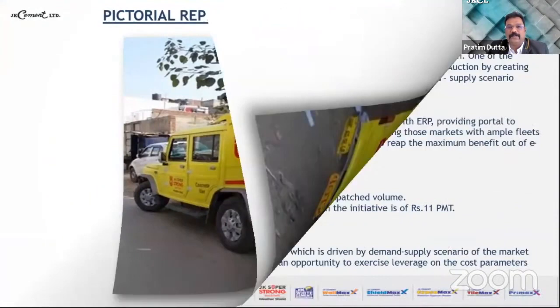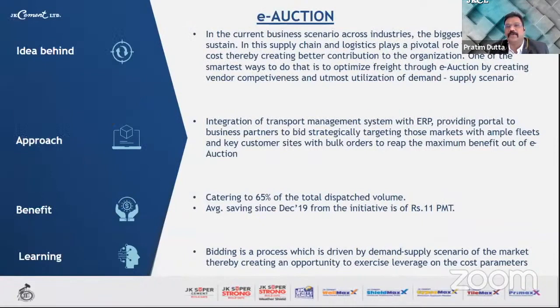Coming to the third idea — e-auction, which we call bidding. In the current business scenario, logistics plays a pivotal role in optimizing cost and creating better contribution to the organization. One of the smartest ways is to optimize freight through e-auction by creating vendor competitiveness and best utilization of the demand-supply scenario. The approach was integration of the transport management system with our ERP system, providing a portal to business partners to bid strategically, targeting markets with ample fleets and key customer sites with bulk orders to leverage maximum benefit from the e-auction.